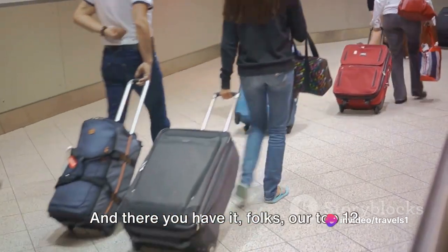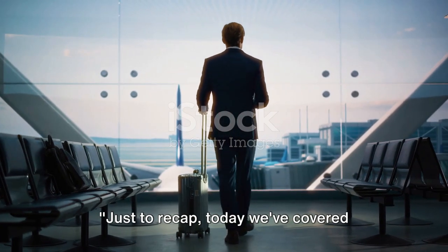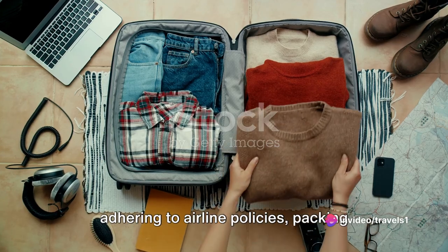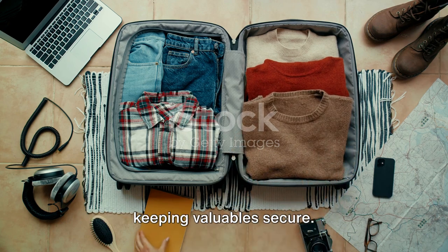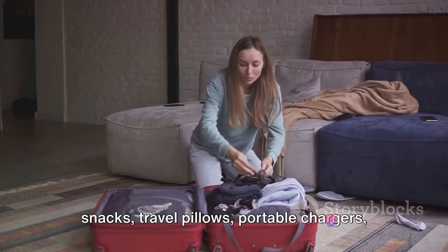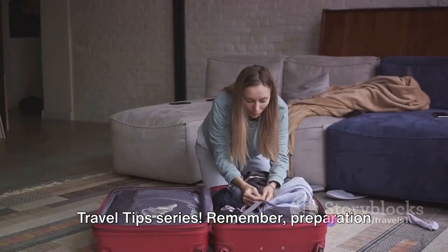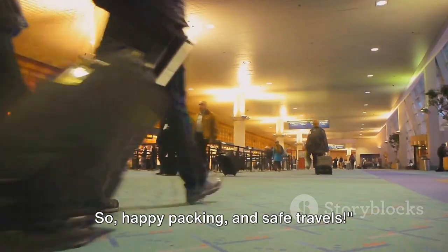And there you have it, folks — our top 12 hand luggage travel tips for a breezy travel experience. To recap, today we covered everything from packing strategies to staying hydrated and entertained during your flight. We touched on adhering to airline policies, packing essentials like a change of clothes, and keeping valuables secure. We also highlighted the benefits of packing cubes, reusable water bottles, snacks, travel pillows, portable chargers, first-aid kits, and onboard entertainment. Thanks for tuning in to our 12 Days of Travel Tips series. Remember, preparation is key to a stress-free journey — so happy packing and safe travels.